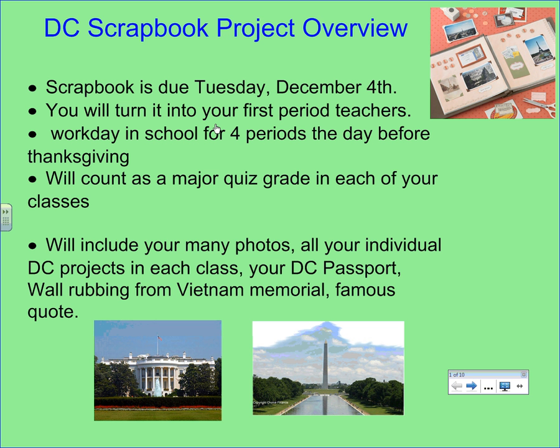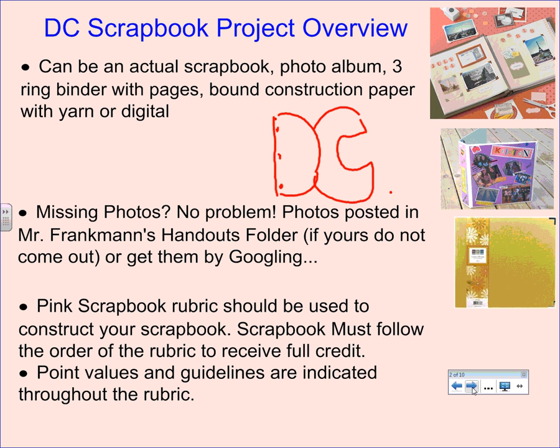Your scrapbook is going to include your many photos, all of your individual DC projects from each of your classes, your DC passport, your wall rubbing from the Vietnam Memorial, and of course your famous quote.